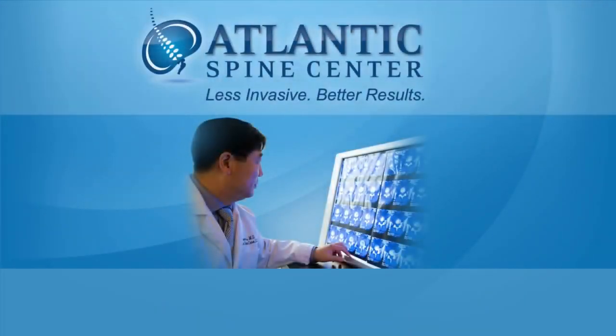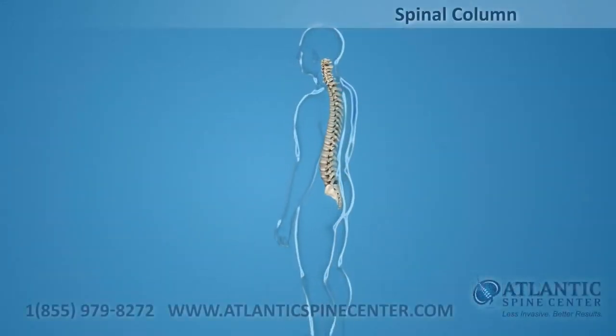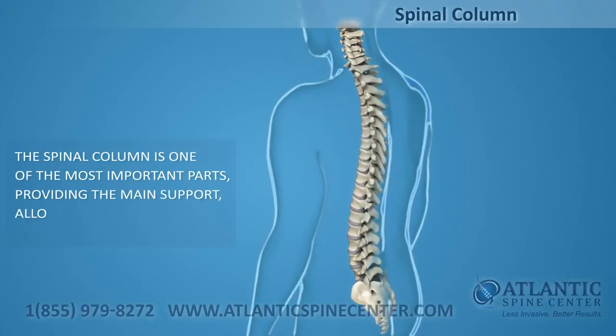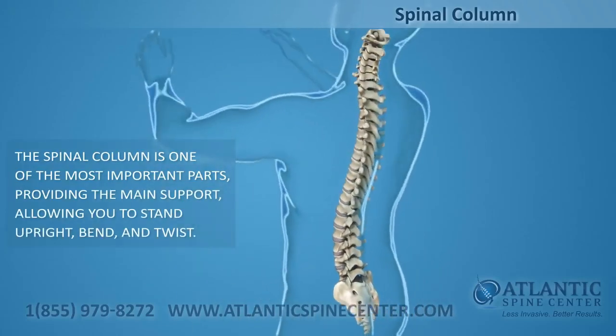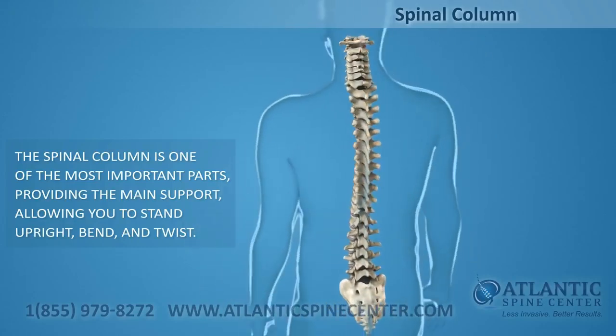Atlantic Spine Center offers posterior lumbar interbody fusion. The spinal column, or backbone, is one of the most important parts of your body. It provides the main support, allowing you to stand upright, bend, and twist.